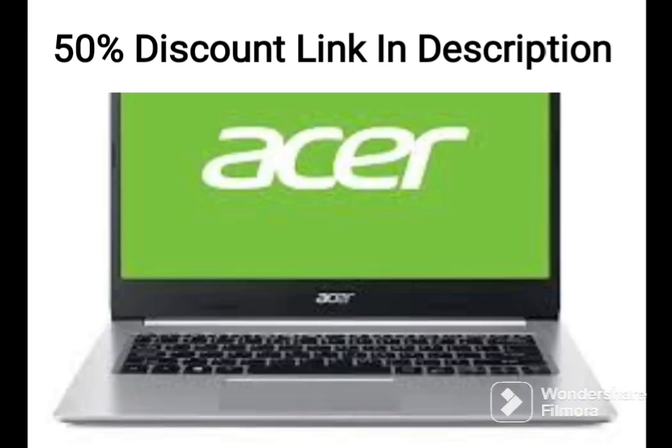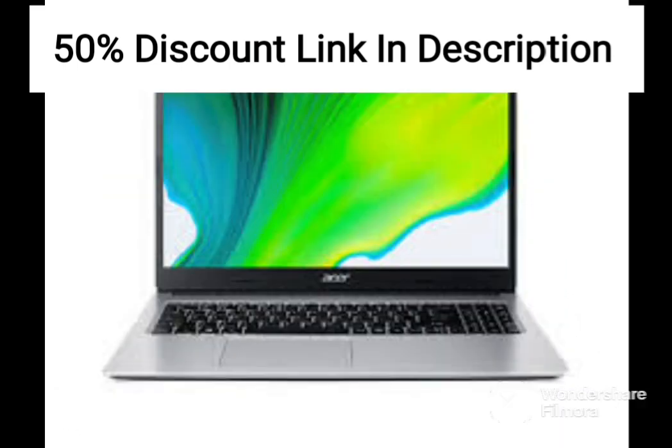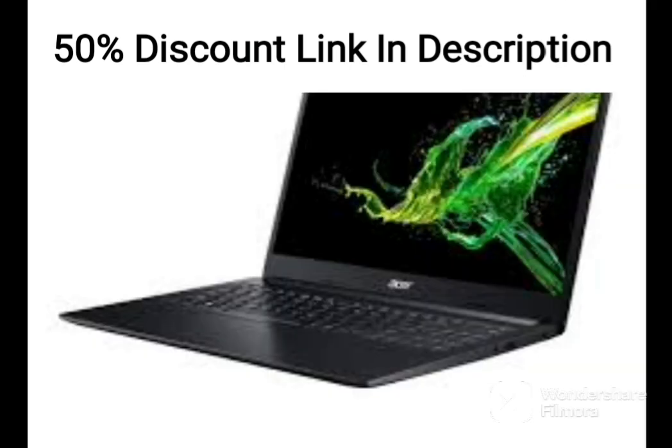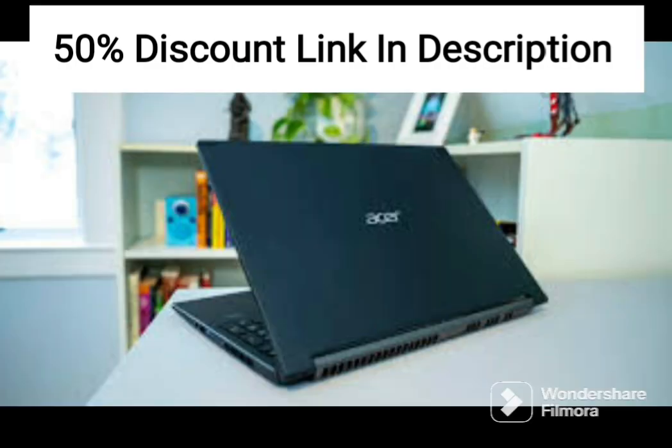Overall, the Acer flagship Nitro 5 is a powerful and feature-rich gaming laptop that offers excellent performance and features for the price. Its fast processor, ample memory and storage, and top-of-the-line graphics card make it a great choice for playing the latest games at high settings. However, its size and weight might be a downside for users who need a more portable gaming laptop.